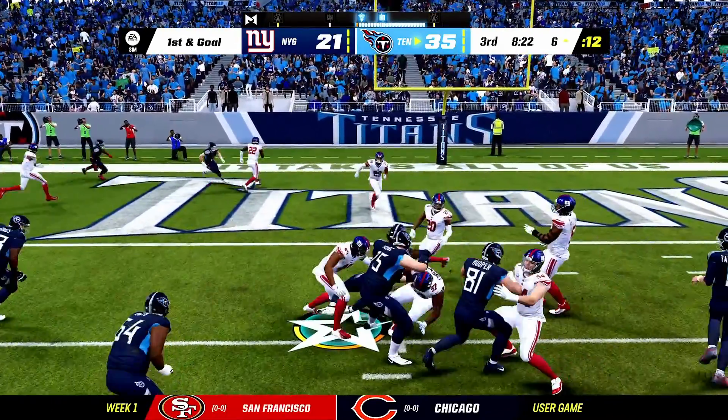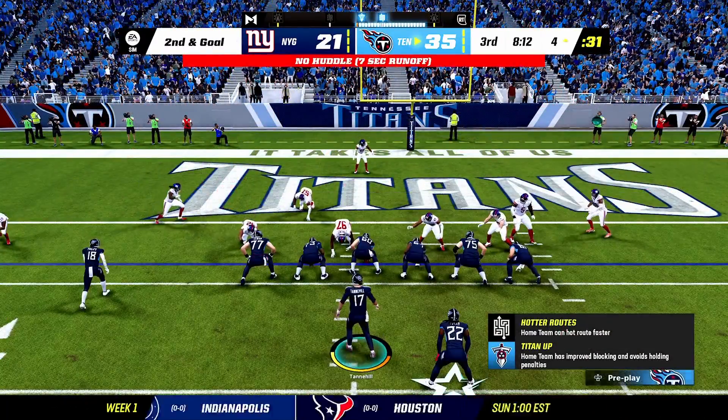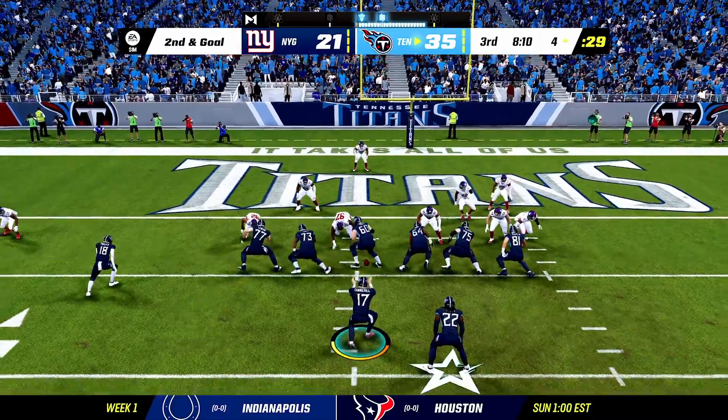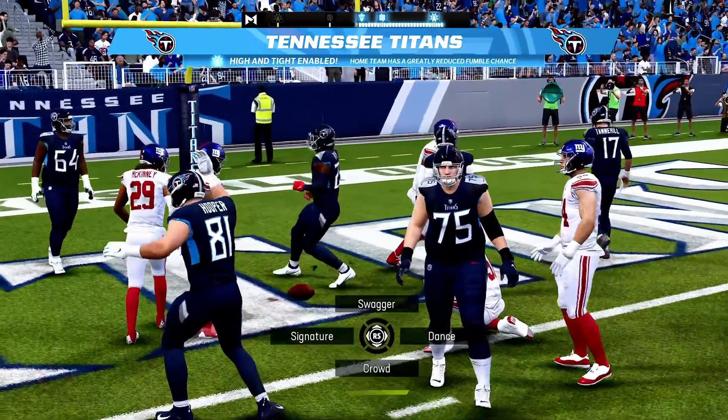They'll try and run for it with Henry. Henry, and that'll move him a little closer as he takes it from the 7 down to the 4-yard line. Henry again — and he gets in. Touchdown, Tennessee!